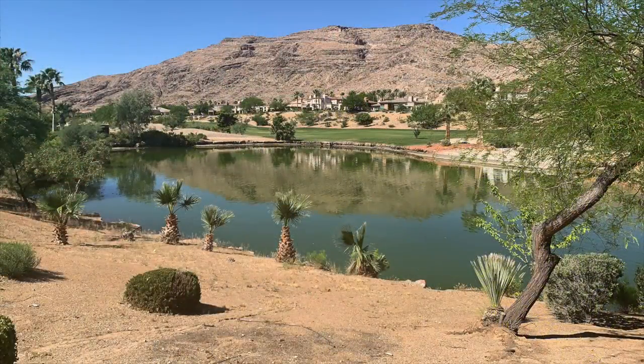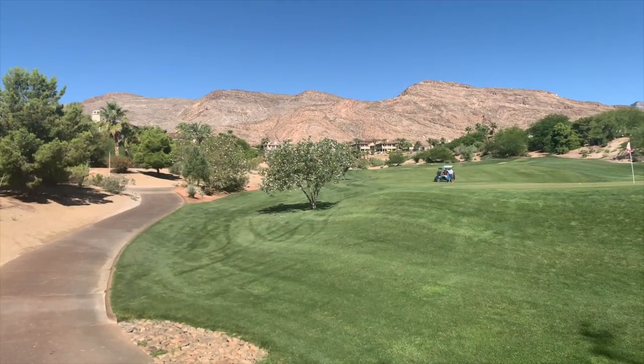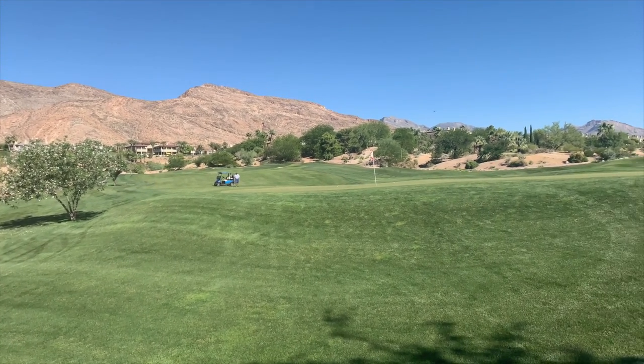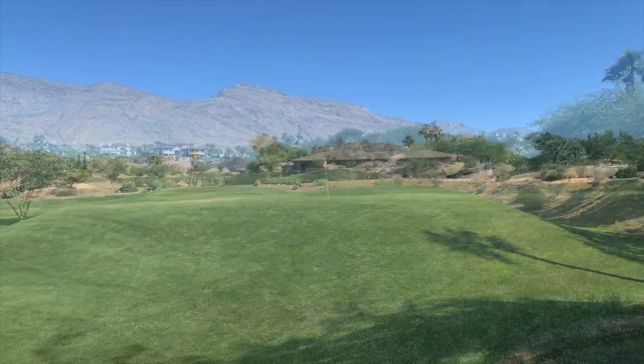Membership at this premier Las Vegas retreat provides a sense of belonging. Kindred spirits will come together to enjoy a thoroughly planned, perfectly executed club experience. As part of the select few who spend their days in these elegant and natural surroundings, you'll be immersed in the comfort and prestige of the place you'll fondly call the club.